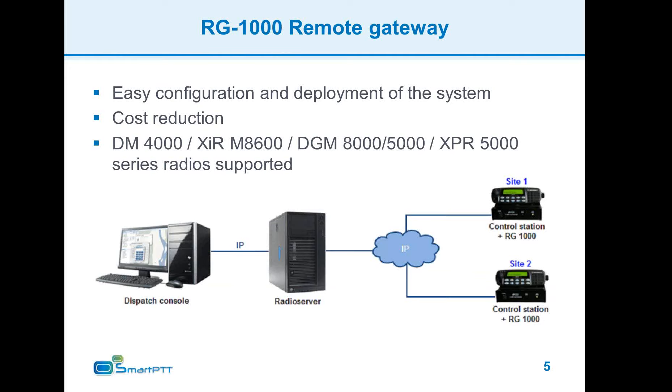The second benefit is cost reduction: fewer radio servers are required, no expensive sound cards for radio servers are needed, and the overall maintenance cost of the system is lower.